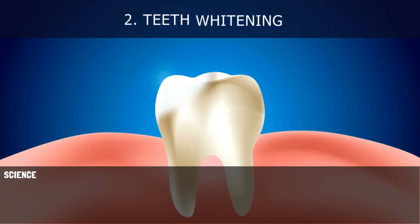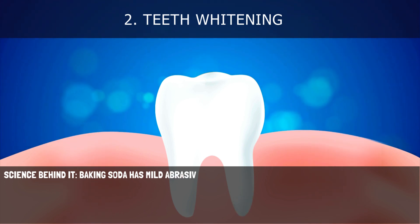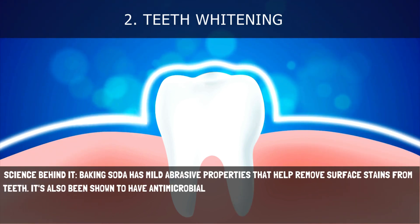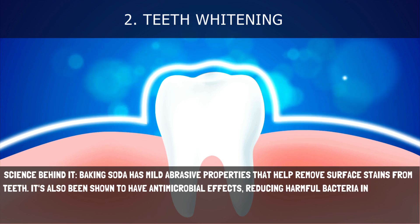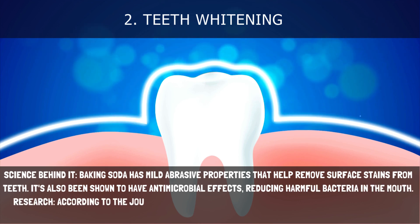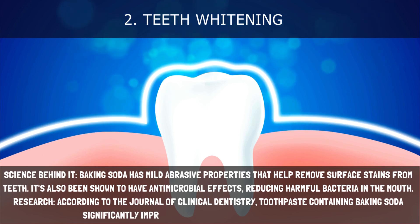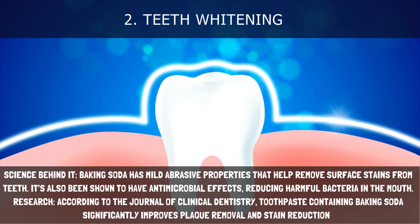2. Teeth Whitening. Baking soda has mild abrasive properties that help remove surface stains from teeth. It's also been shown to have antimicrobial effects, reducing harmful bacteria in the mouth. According to the Journal of Clinical Dentistry, toothpaste containing baking soda significantly improves plaque removal and stain reduction.